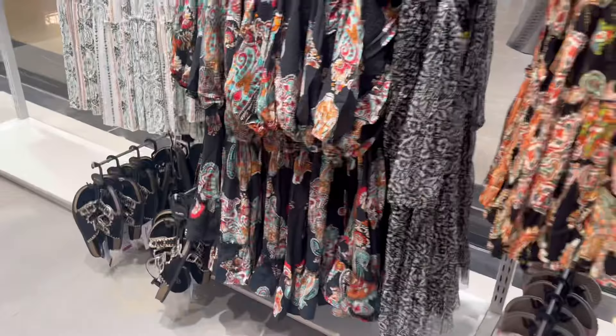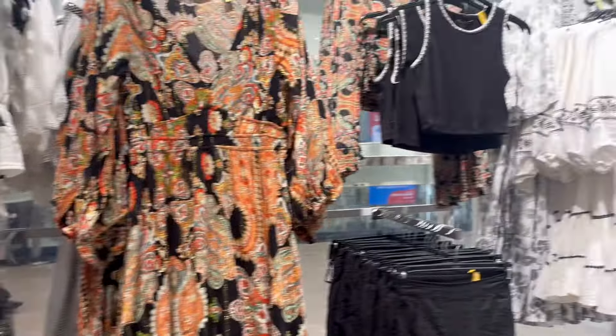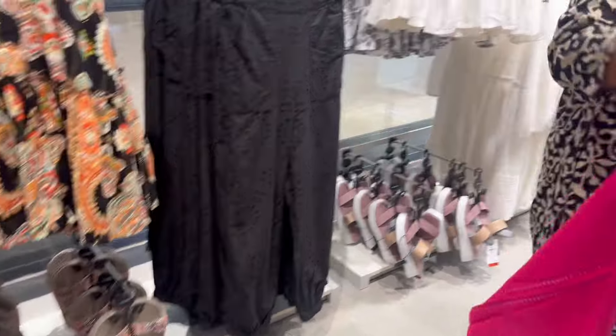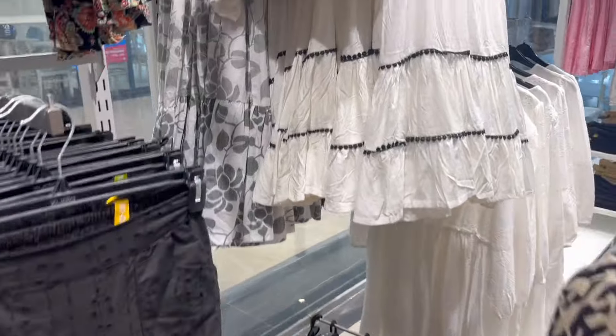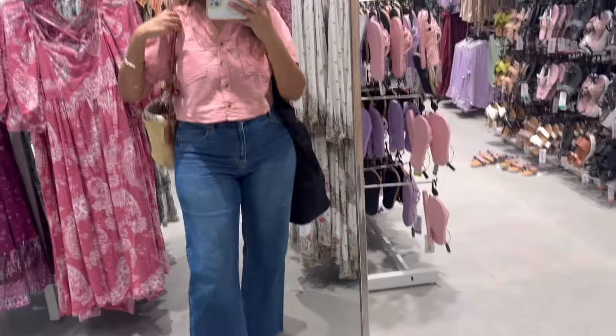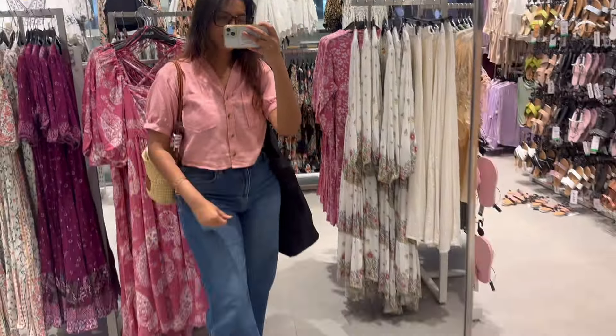The price was also $4.99 and you will get a beige color, white, and blue color. It has a beautiful beach collection. You will get a floral print in all the dresses, shirts, tops, and all kinds of dresses. And even there you will get a lot of beautiful coord sets.